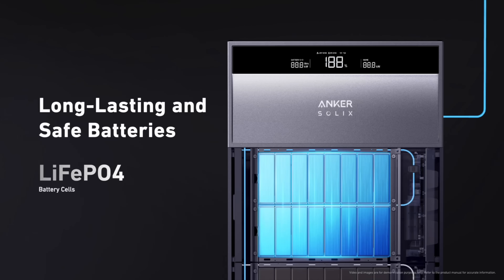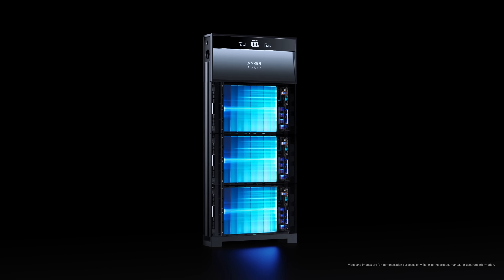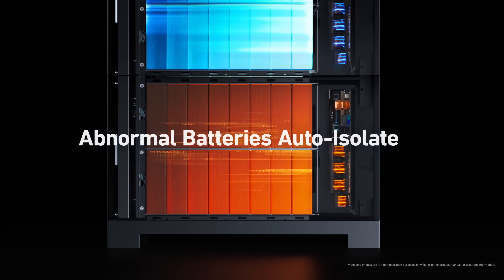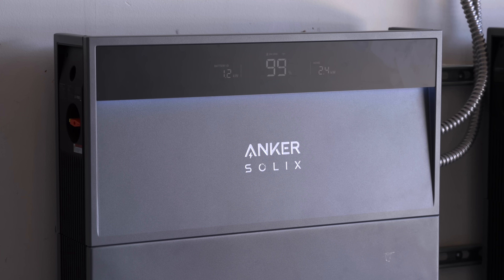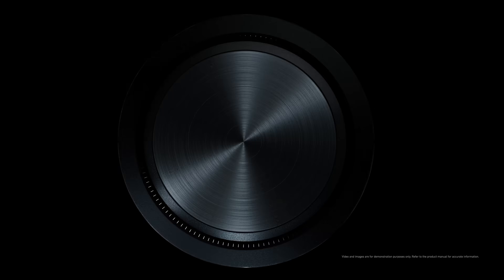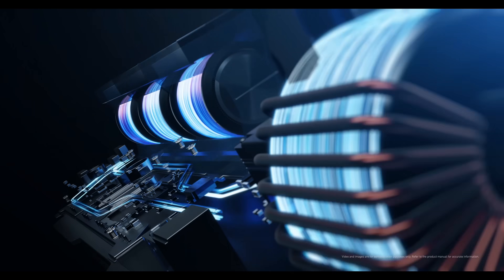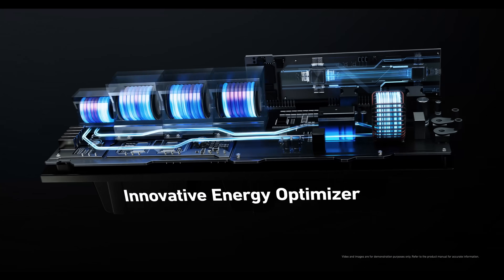If a pack fails, Anker has a special process to isolate that failed pack and keep the whole system running smoothly, giving you the most flexibility and security. Anker has also worked to ensure that no matter your battery configuration, your Solix system will give you the maximum attainable energy possible using their innovative energy optimizer — a special process that makes sure your batteries are operating at peak efficiency.